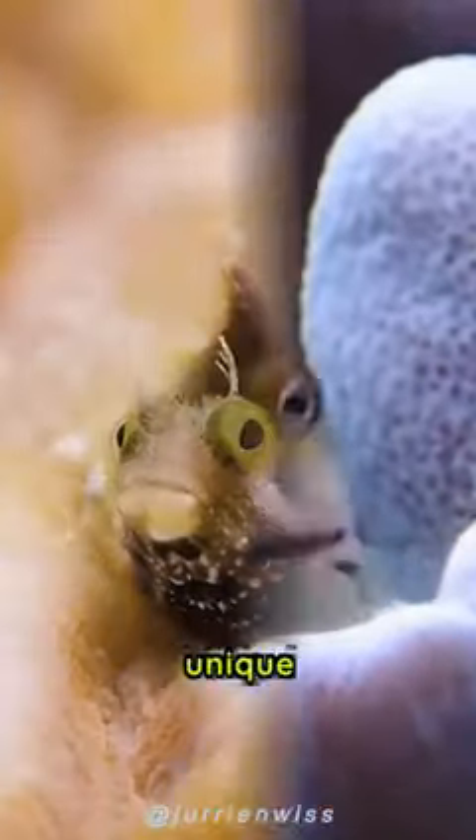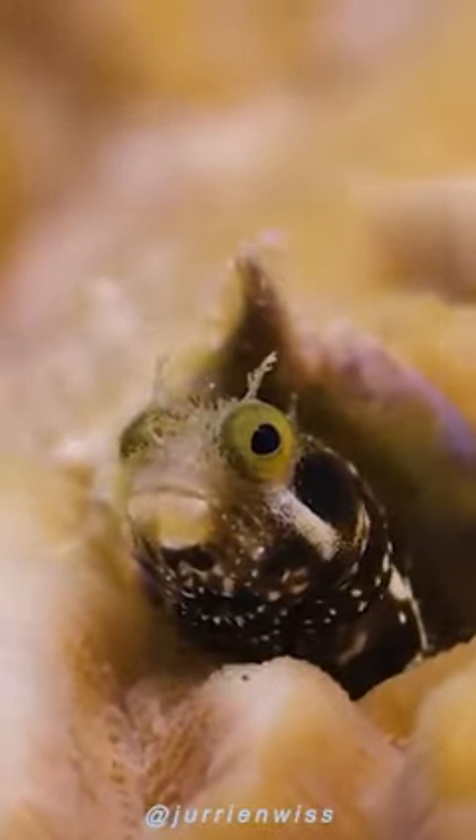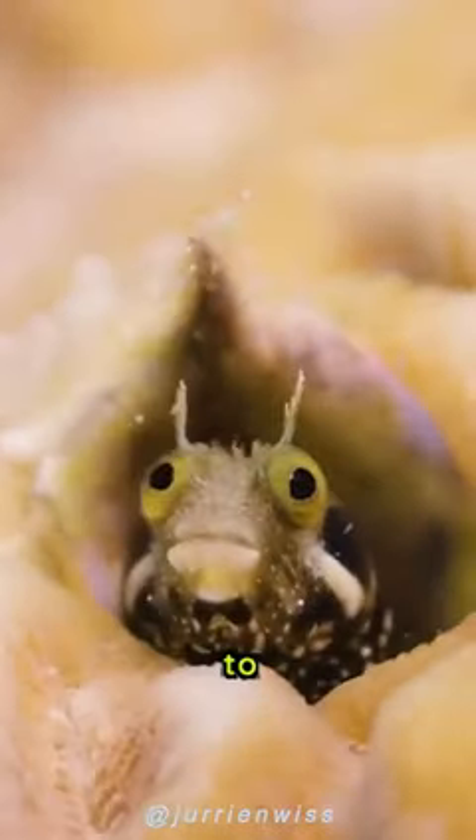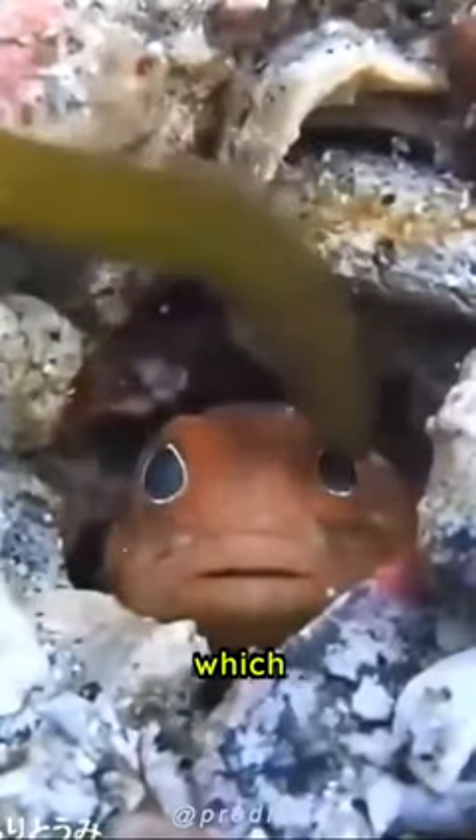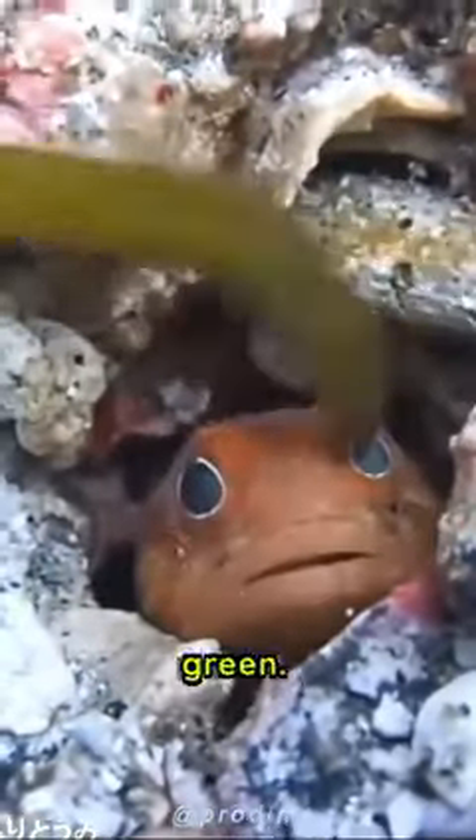Tufted Blenny fish, also known as the comb-toothed blenny, is a small but unique species of fish that can be found in the western Atlantic Ocean, from Florida to Brazil. One of the most striking features of this fish is its vibrant coloration, which ranges from bright blue to yellow and green.